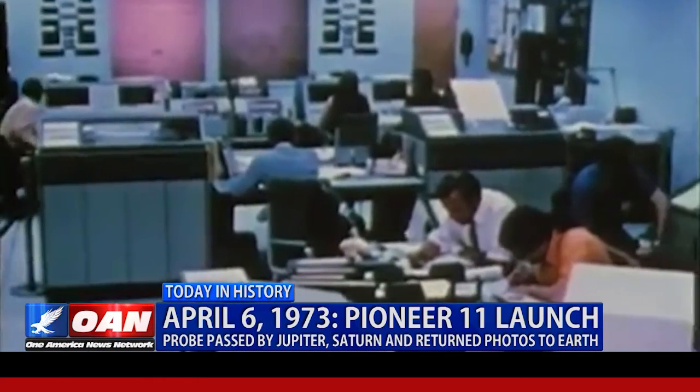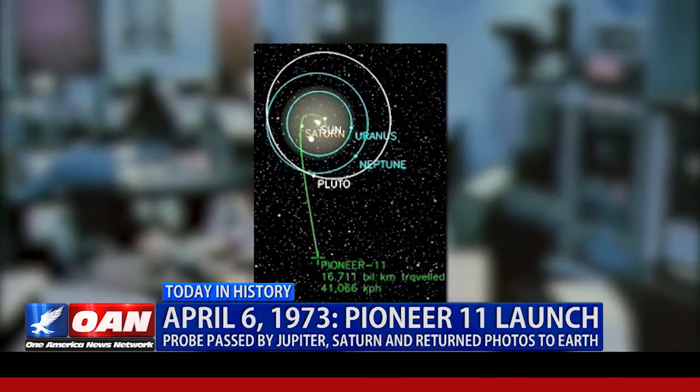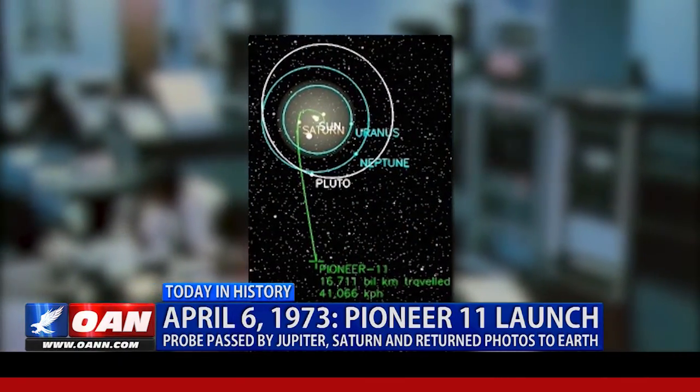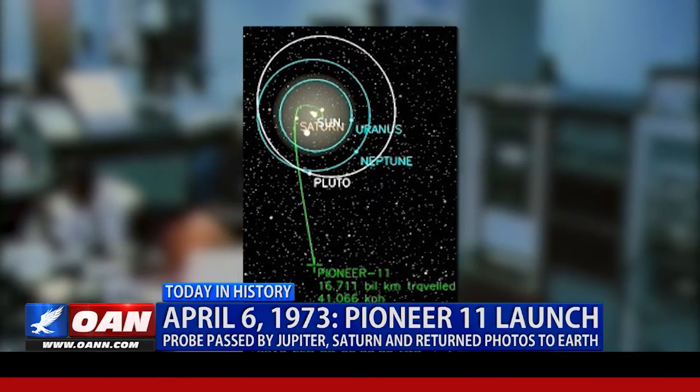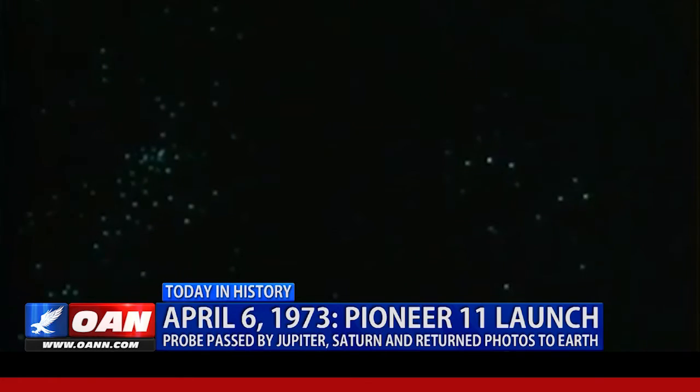In 1995, NASA confirmed that Pioneer 11's transmitter likely only had a year remaining on its lifespan. Today, Pioneer is silent as it travels about 25,000 miles per hour towards the constellation Sagittarius. The probe is the third most distant object built by humans.